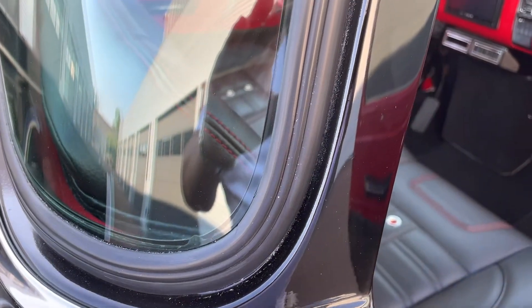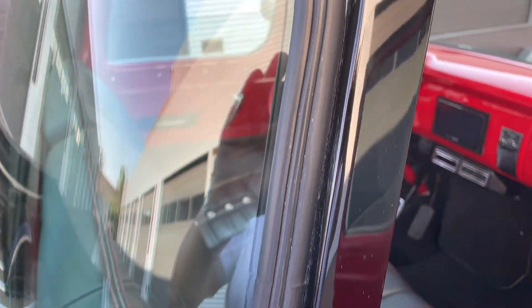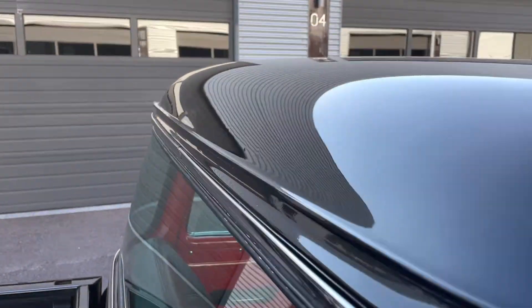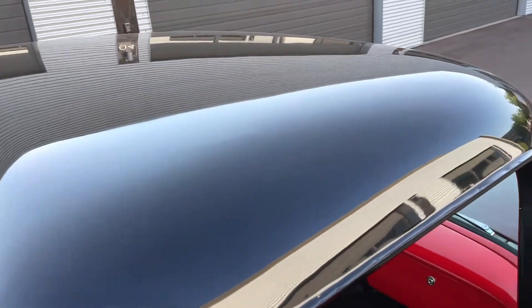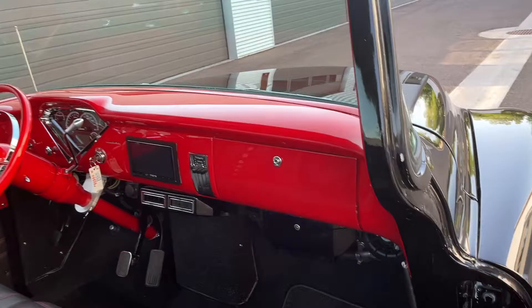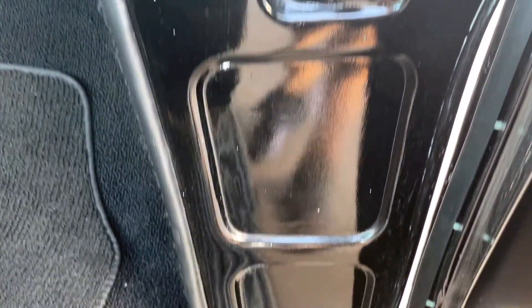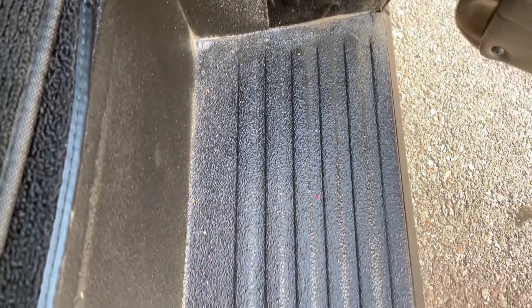The cap down the back there, all the rubber seals, the roof, and along the inner running boards — all looking great.